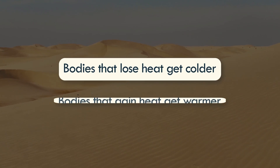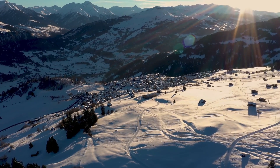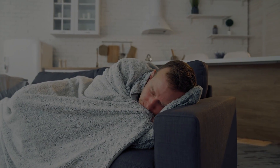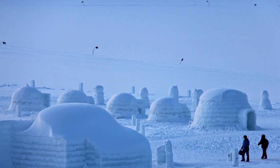Basically, bodies that lose heat get colder, while those that gain heat get warmer. On a chilly morning, a relatively small piece of blanket can make us feel warm. A blanket doesn't generate any heat of its own, but it prevents our body heat from escaping. An igloo works on a similar principle.